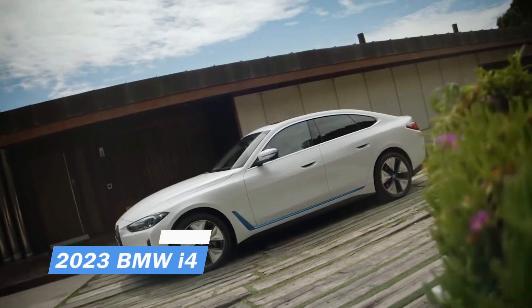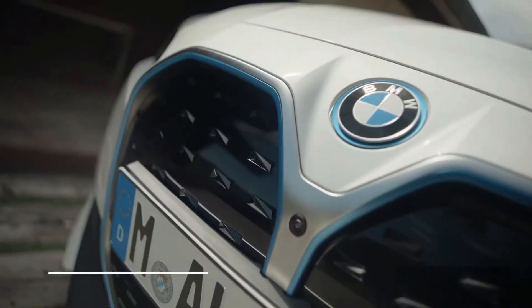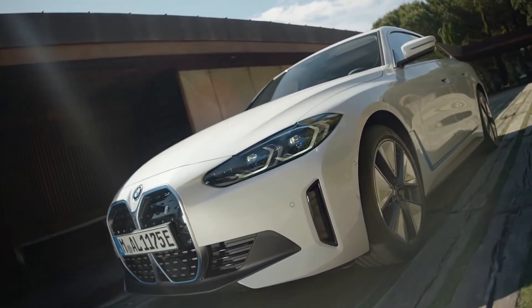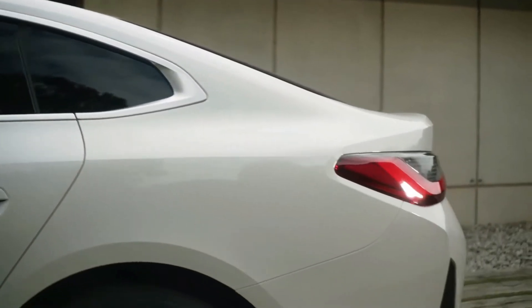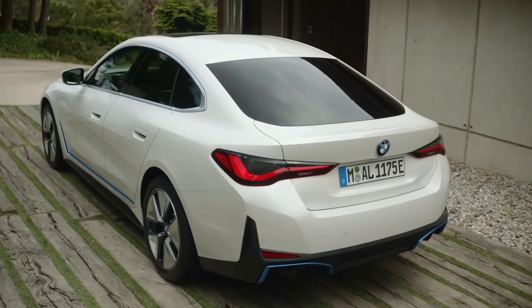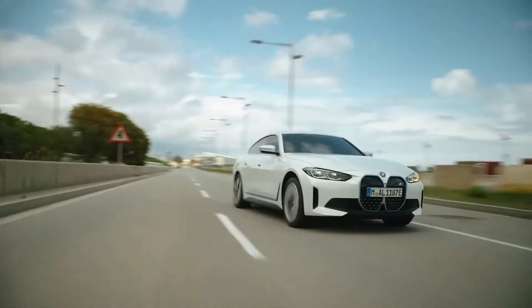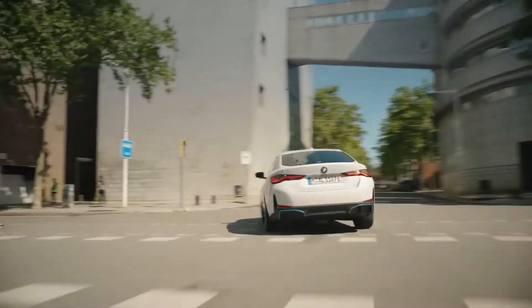2023 BMW i4. The i4 version has the newest version of BMW's kidney grille, which is finished in black glossy paint. Its low-slung three-box look is refreshing after seeing a slew of aggressively styled two-box SUVs. The BMW i4 is built on top of the cluster architecture, and different engines are used in the i4 M50 and E-Drive 40.